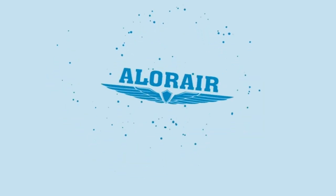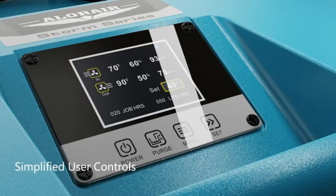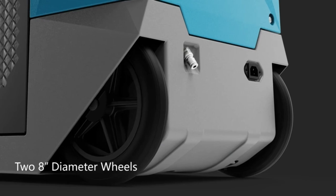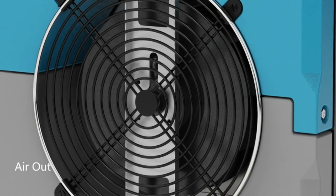264 PPD Dehumidifier: removes 264 pints per day at saturation condition and 125 pints per day at AHAM standard with 8.1 amps. This large capacity dehumidifier works well for urgent disaster restoration, fast structural drying, and other jobs that require fast drying.